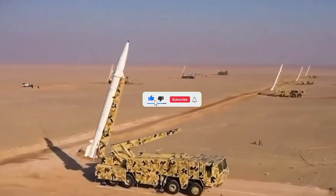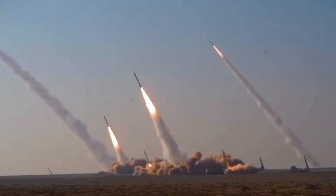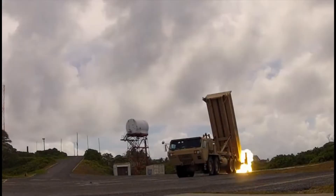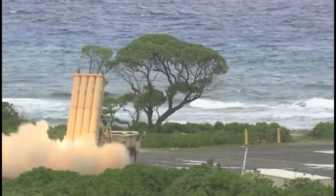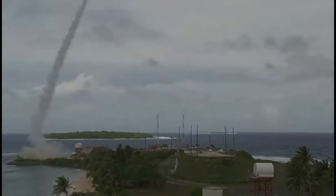Imagine a threat racing toward its target at over 17,000 miles per hour — a missile loaded with devastation, closing in. But before impact, an invisible shield intercepts and destroys it in mid-air. This is the story of THAAD, the Terminal High Altitude Area Defense System.